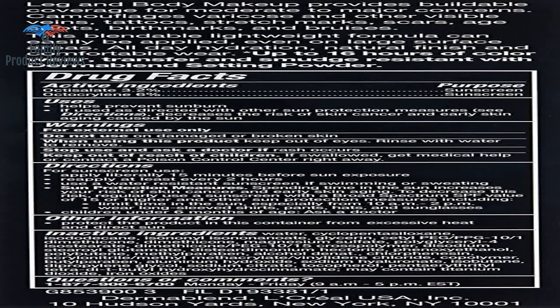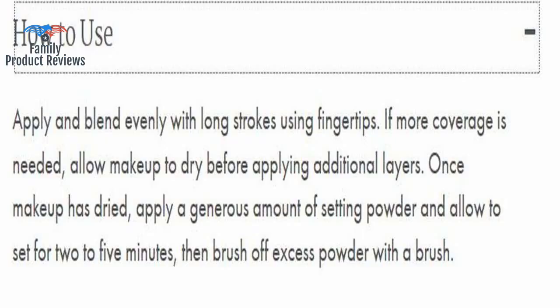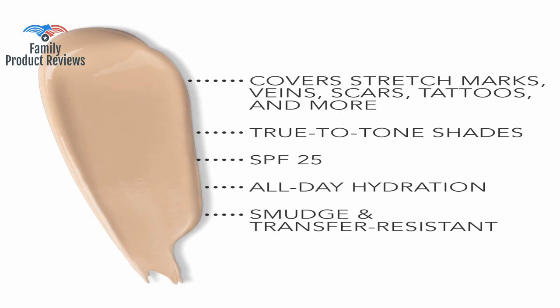It does have to be set with powder and is at its best when also coated with a bit of setting spray or hairspray so you don't have any transfer. If not, you can apply in long sweeping layers, and when you have the color like you want all over your legs or body, then you can add the setting powder and have it last for 16 hours.